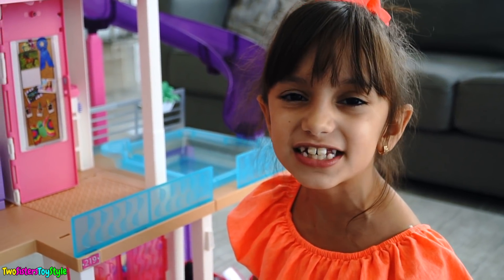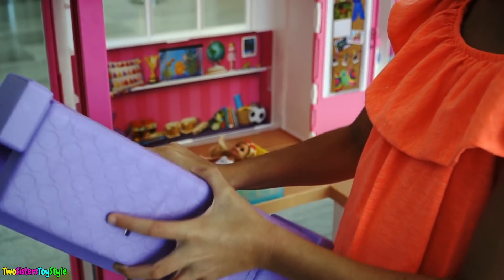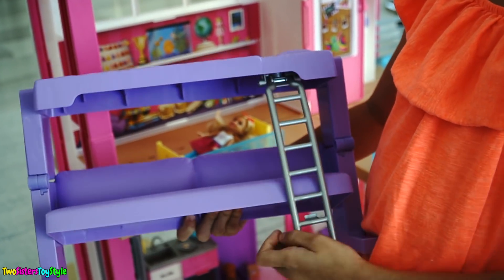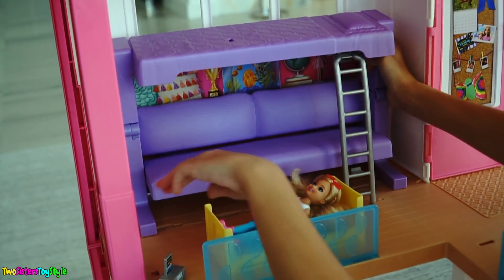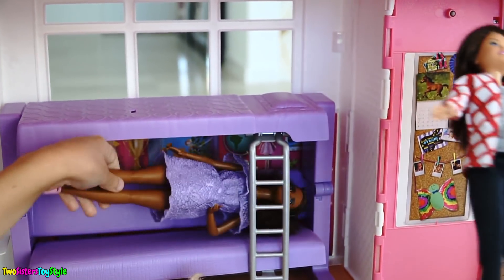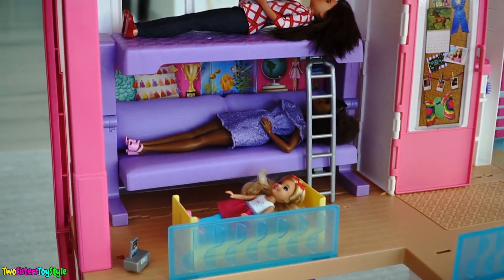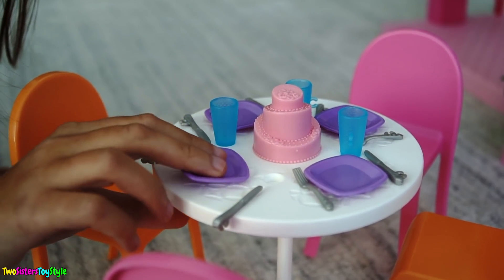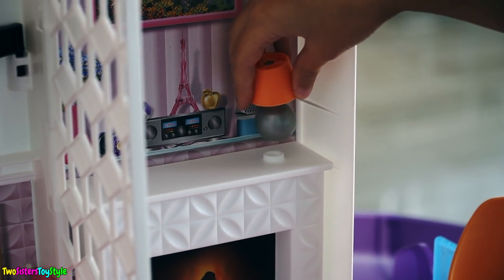And the sofa converts into a bunk bed. There you go — let's put it in the room. Yay, slumber party! Everyone's nice and comfy! I like how some of the accessories clip onto the furniture. The plates and the cups clip into the table, and even the lamp clips into the fire plates.